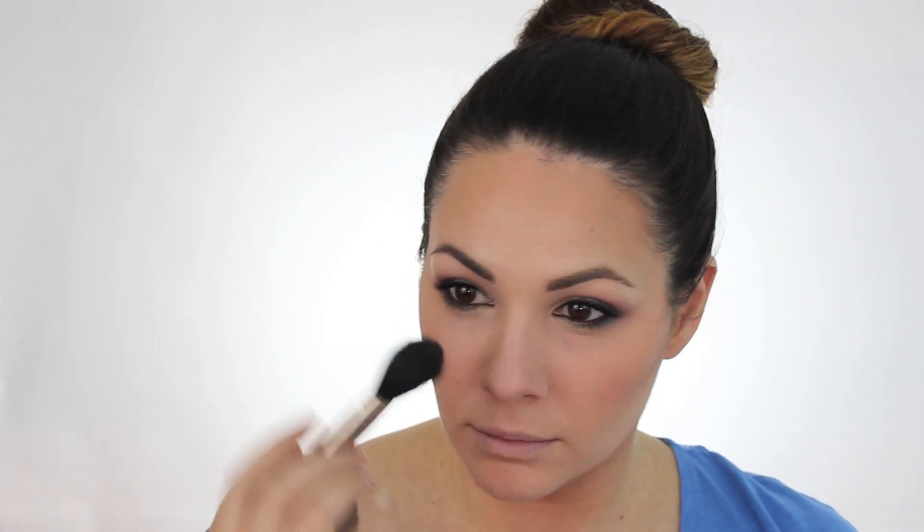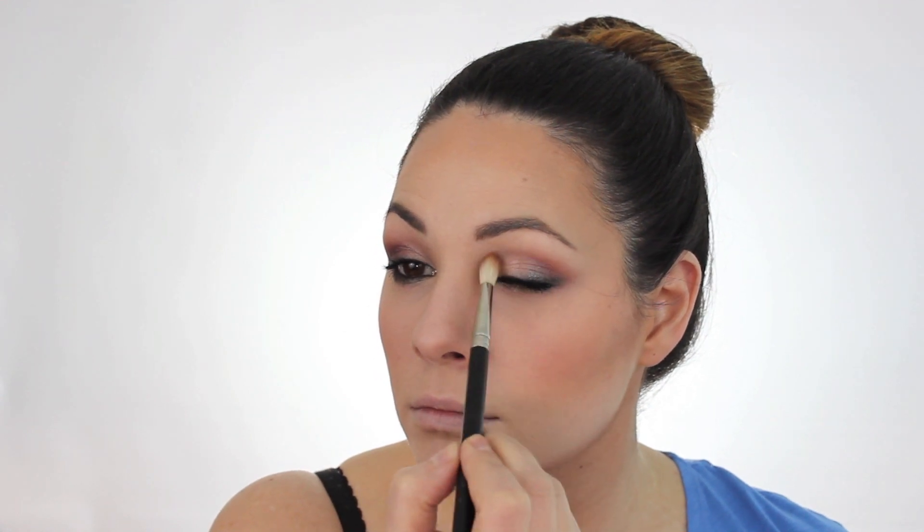My biggest regret in this makeup is using the ELF contouring palette — it is so strong on me. Someone with a darker skin tone, or me in the summer, would find it works better, but right now it's incredibly intense. I blended for ages and even tried to remove some with the beauty blender. The placement is under the cheekbone, into the forehead, under the jaw and chin to sharpen the lines, a little in the hollow of the chin to make the lips look poutier, and a smidge on the sides and under the nose.